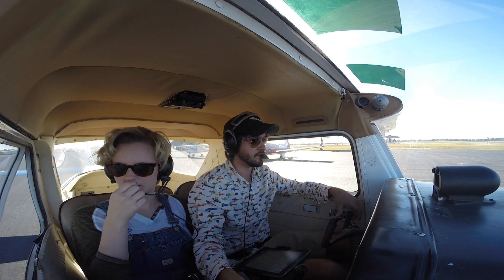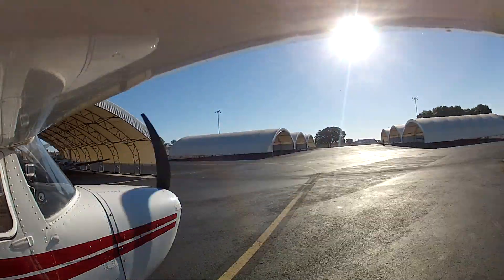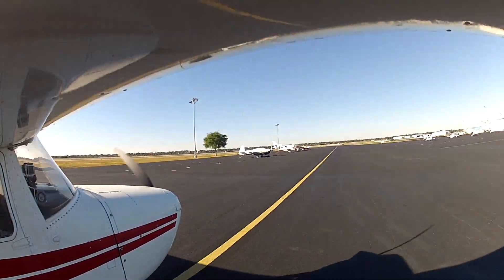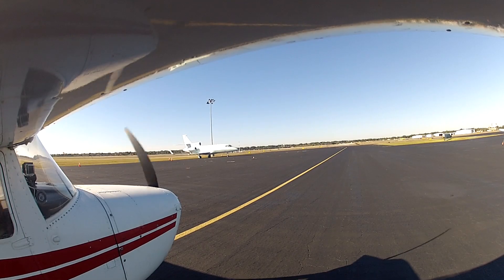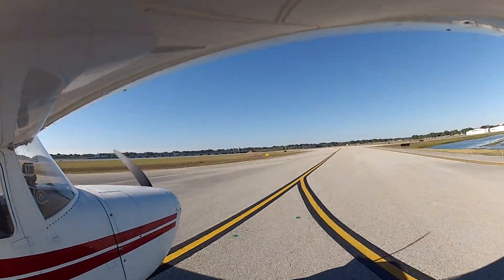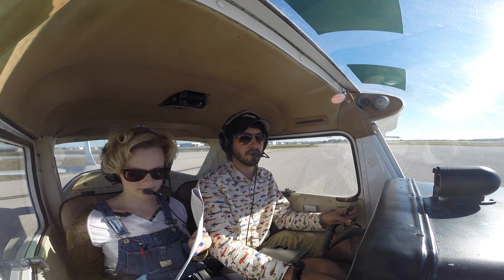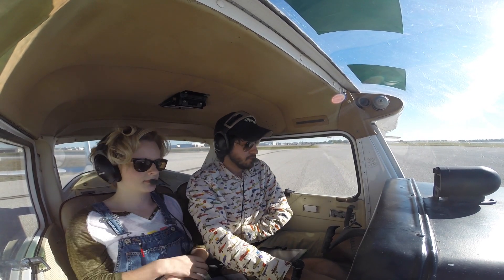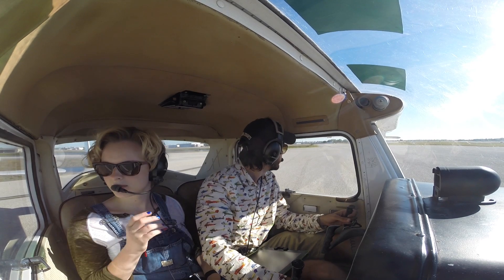Orlando Exec ground, Cessna 292-8 Sierra holding at Atlantic. We have information Sierra, will be departing to the west. November 28 Sierra with Sierra, runway 7, taxi via Echo 4, cross runway 13. Orlando Exec tower, Cessna 292-8 Sierra holding short at Echo 4 for runway 7, ready for departure. Cessna 292-8 Sierra, Orlando Executive tower, left turn out approved, runway 7 cleared for takeoff.